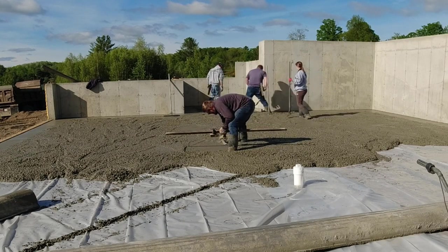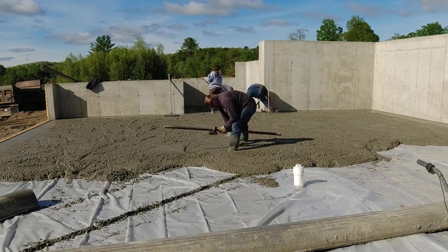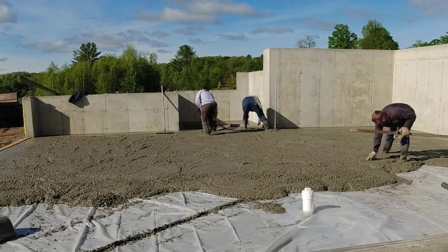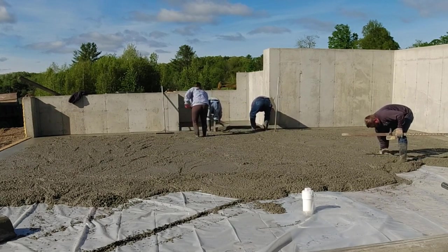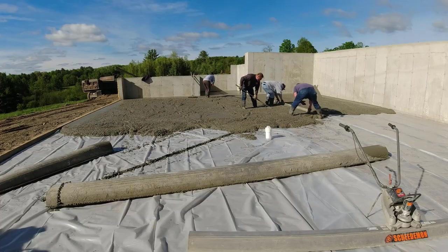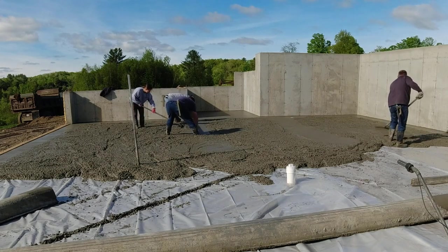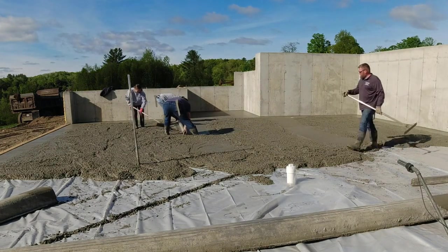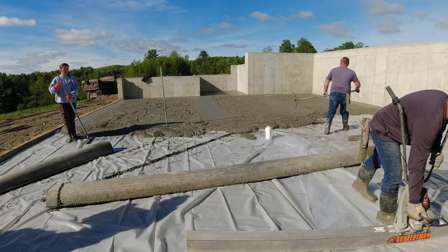That bony, rocky concrete just makes the pour go a little more difficult. Generally it finishes okay once you get it down and loaded, but it seems to separate a little more as it's coming down the chute, when you're dragging it around and mag floating your edges — it's just rockier and more difficult to work with. We try to give them that feedback and they might tweak the mix design for the next pour.